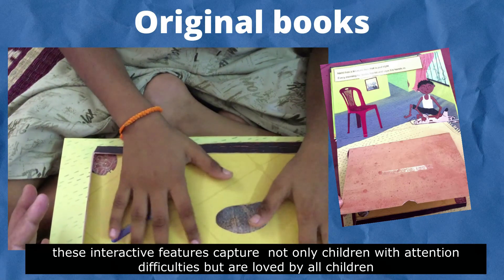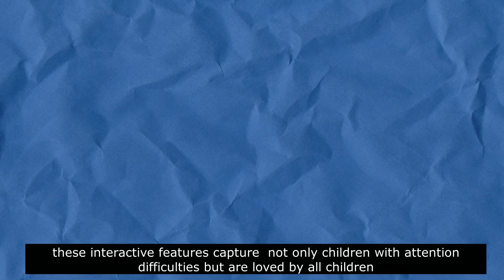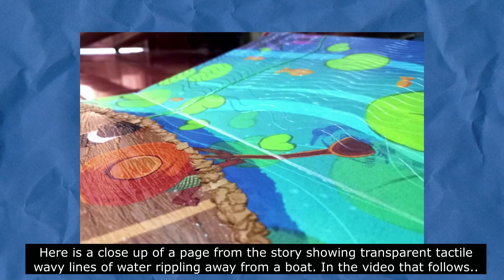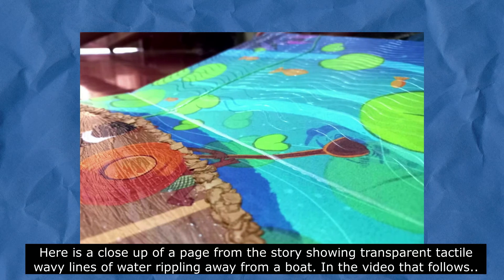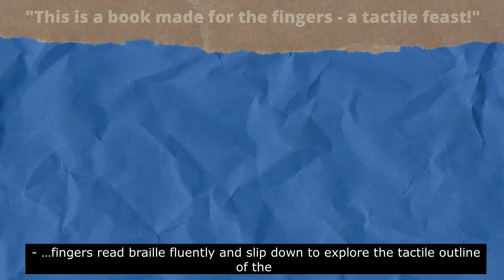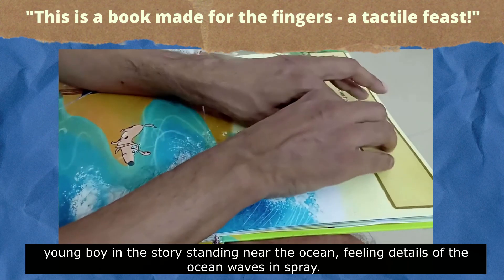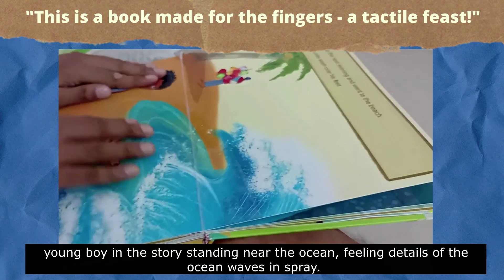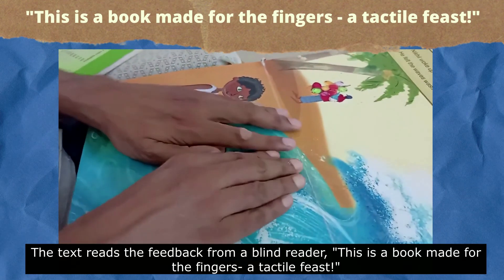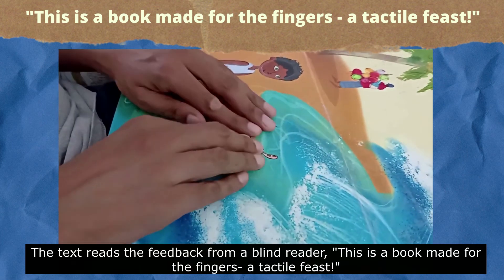These interesting features capture not only children with attention difficulties but are loved by all children. Here is a close-up of a page from the story showing transparent tactile wavy lines of water rippling away from a boat. In the video that follows, fingers read braille fluently and slip down to explore the tactile outline of the young boy standing near the ocean, feeling details of the ocean waves and spray. The feedback from a blind reader: this is a book made for the fingers — a tactile feast.